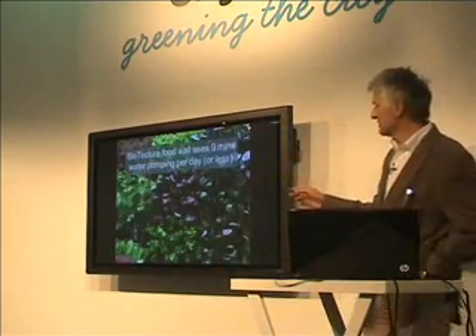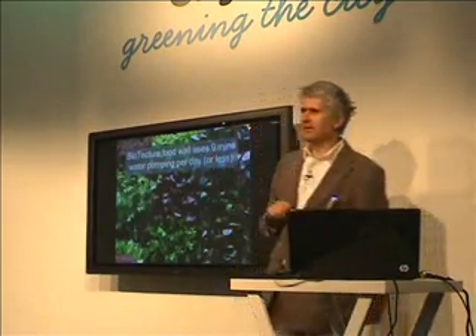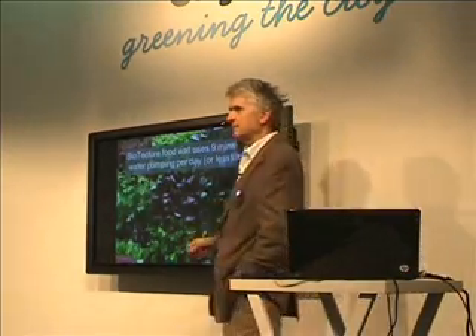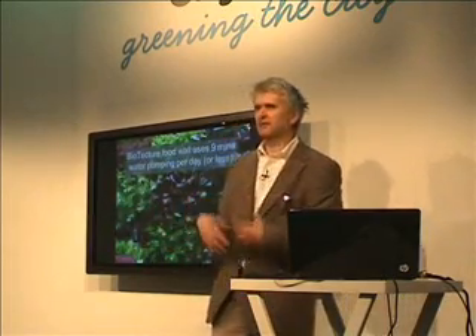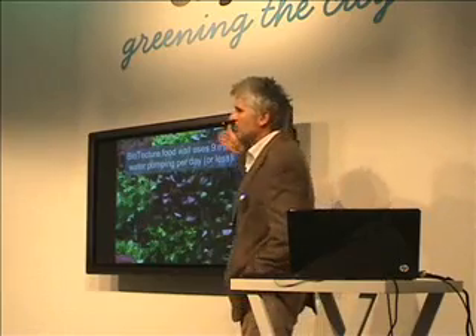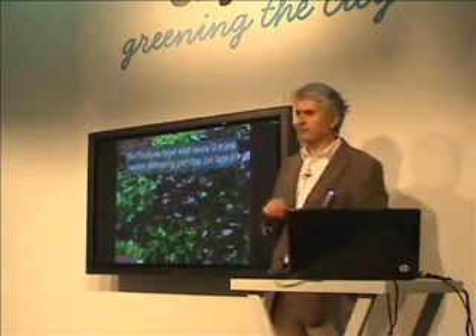And here's one of our food walls — same as you see there. The main difference is we pump water for maybe nine minutes a day, so we're not pumping it continuously. We use very, very small amounts of energy. It's still a system that has embodied energy in its construction — you still have to build it and put it up — but once it's there, it's there. And the ongoing energy costs for running it are very, very low. You could run that off a solar panel.